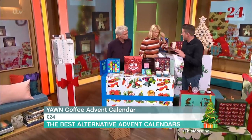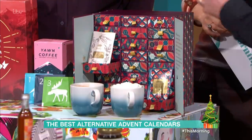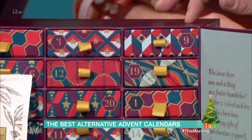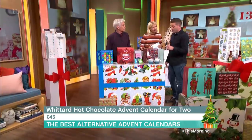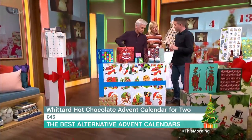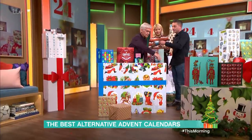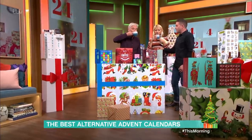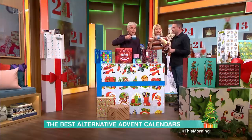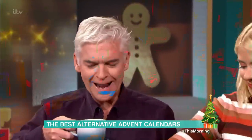I thought we'd have a little taste of some hot chocolate. This is the hot chocolate calendar for two — there are two sachets in every window. It's nicely designed; you could reuse this box every year. We've got Christmas flavour and Rocky Road flavour. That one there is Christmas flavour — this is a hell of a decadent cup of calories. It's £45 from Whittard. It tastes like cherry, actually — like a cherry chocolate with cinnamon in there.